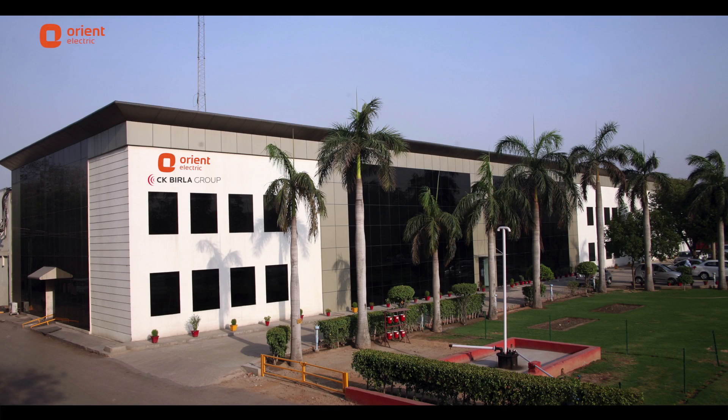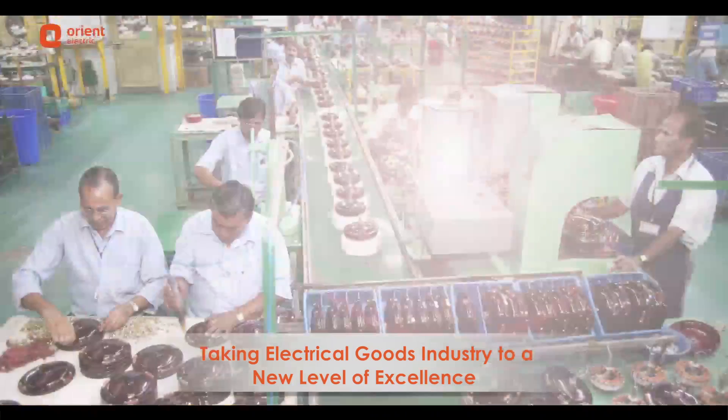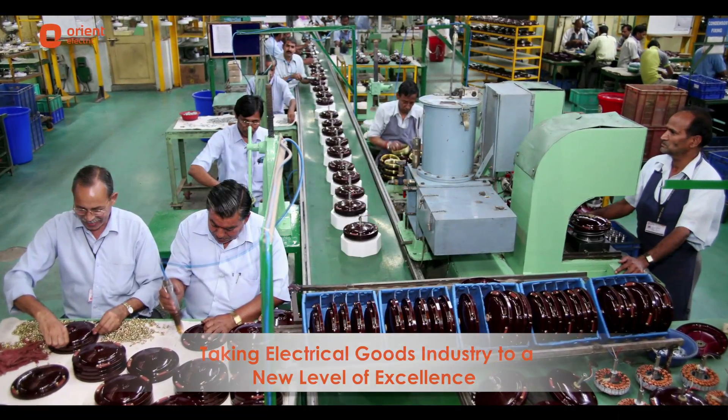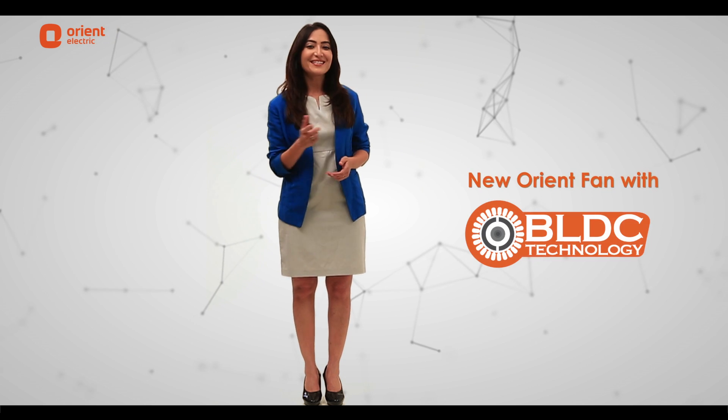In the past 60 years, Orient Electric has taken the electrical goods industry to a whole new level of excellence and has opened doors for development with its innovation and smart technology. So let's get ready to experience a great combination of design and technology with the introduction of new Orient fans with BLDC technology.